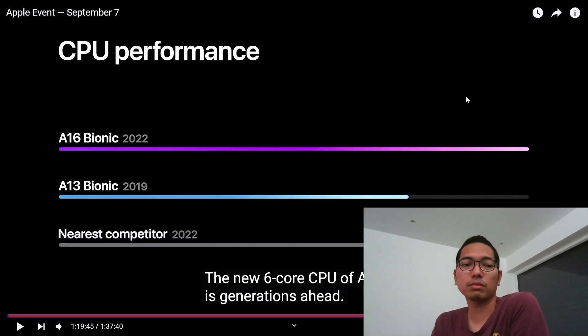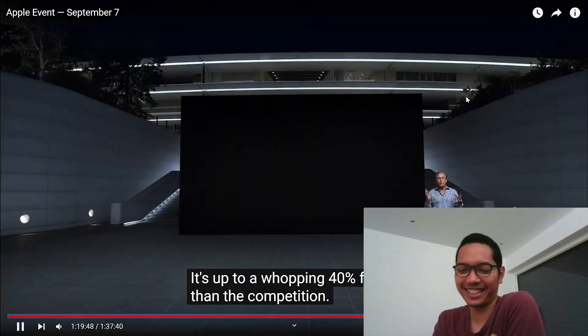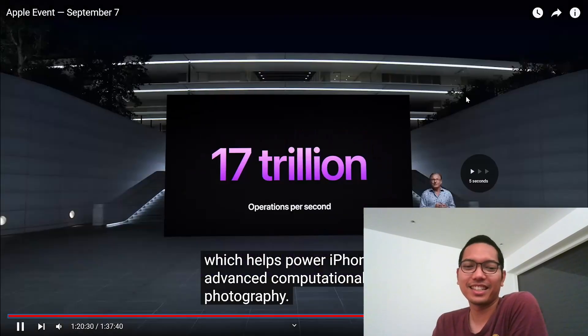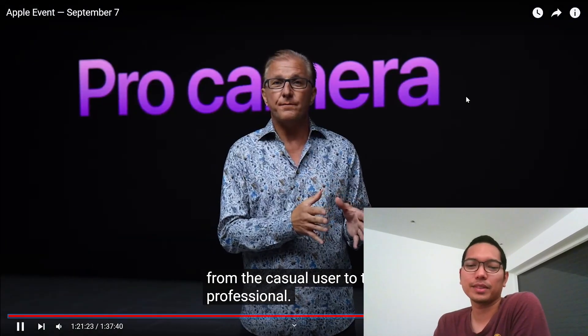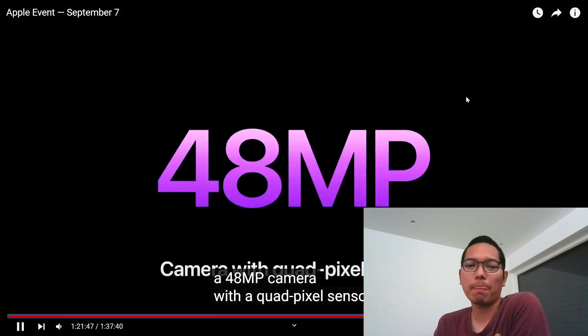Maybe I should upgrade. I'm not sure about the iPhone X. Pro camera — iPhone 14 Pro has a 48 megapixel camera.